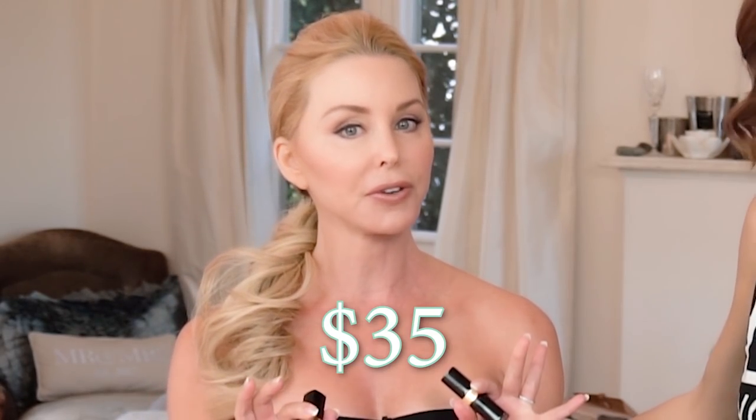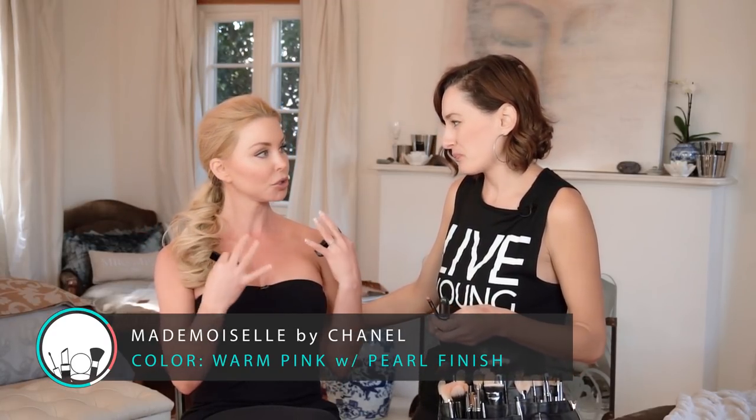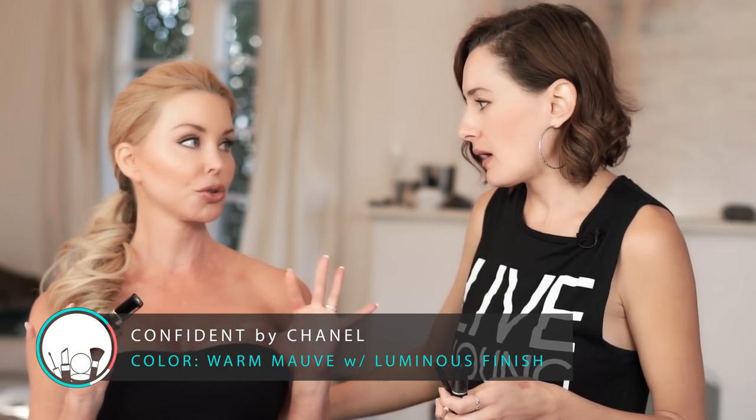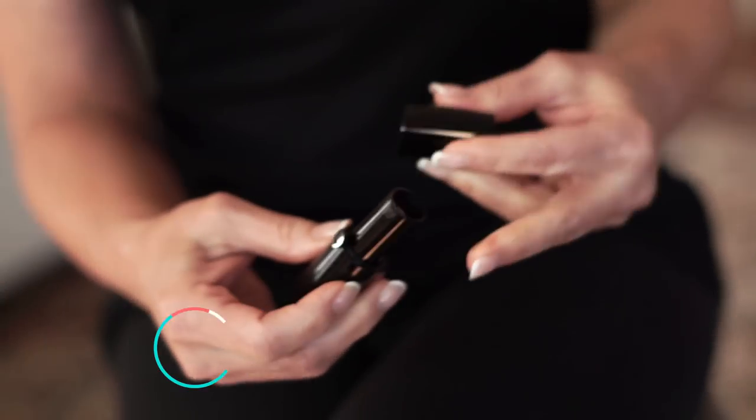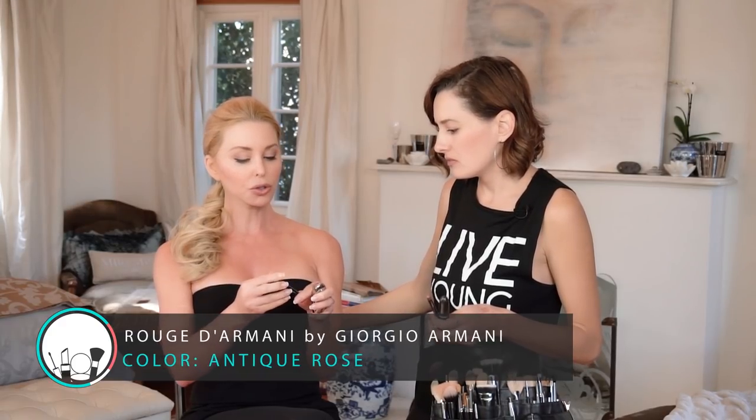I love these two by Chanel — the higher-end versions I'm going to show you are about $35. This is Mademoiselle — it has a little bit more shine, which I like because it's moisturizing. And then this is Confident, also a cream. Everything I use is a cream — no frosts, no mattes. And then this is Armani — a little bit lighter but still a really nice pinky-neutral. This one is color 102.